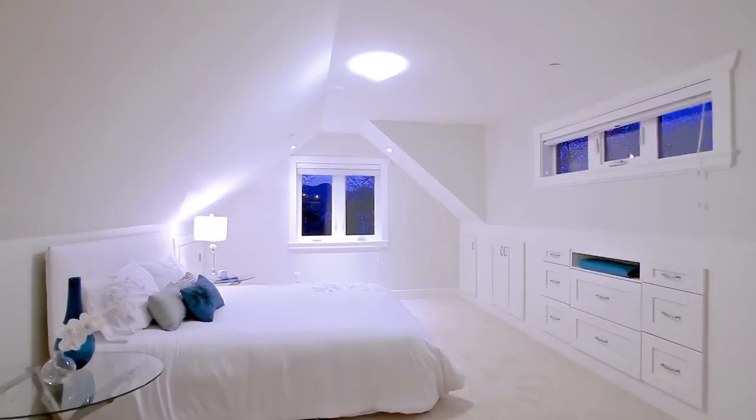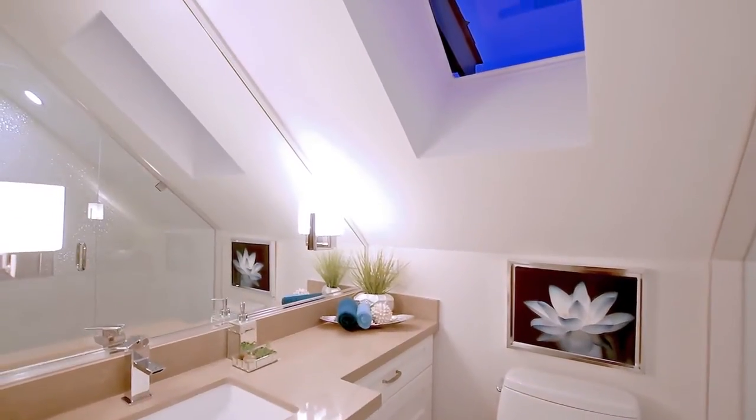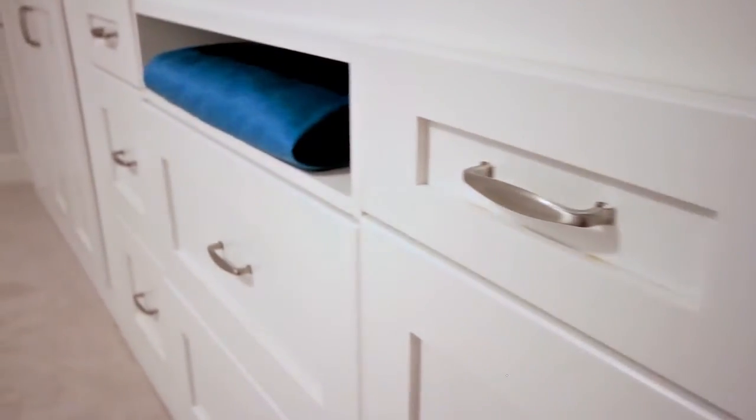The third floor is all your own. The master suite enjoys high ceilings, a private en-suite, and built-in drawers and finished attic space for even more storage.